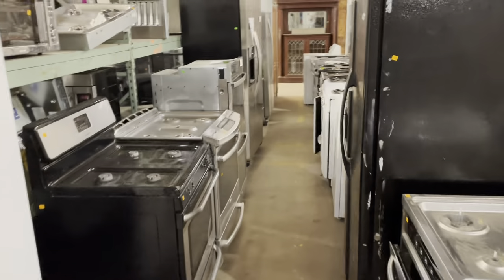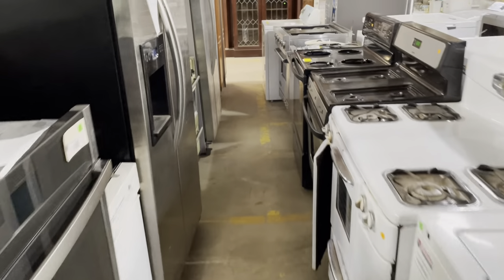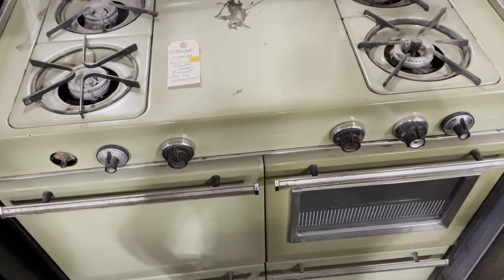There are a number of different stickers you might see on appliances here. One of them is a sold sticker. Sold stickers mean, as you may have guessed, that the appliance has already sold. Oh my gosh, I love this one — reminds me of my dorm days. Hers was orange though. Yeah, sold stickers mean that that appliance is sold.